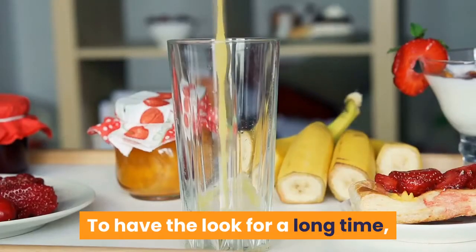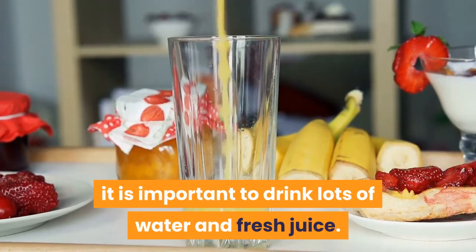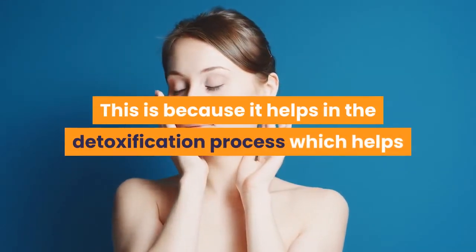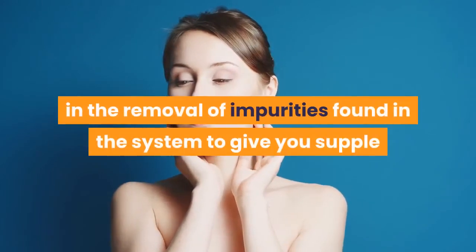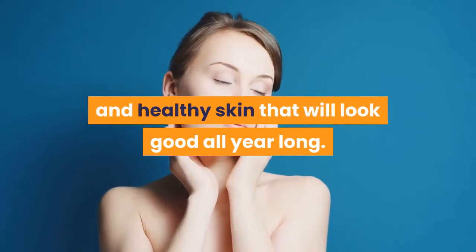To have the look for a long time, it is important to drink lots of water and fresh juice. This is because it helps in the detoxification process, which helps in the removal of impurities found in the system to give you supple and healthy skin that will look good all year long.